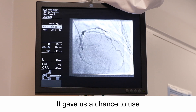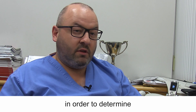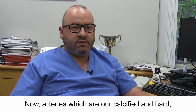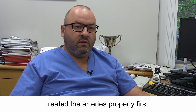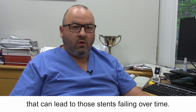This gave us a chance to use optical coherence tomography to look inside the calcified arteries in order to determine how best to treat them before we put stents in. Arteries which are calcified and hard — we don't want to put a stent in unless we've treated the arteries properly first, because there's a risk that stents can become underexpanded and fail over time.